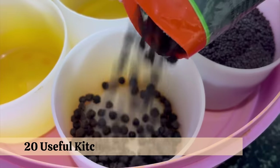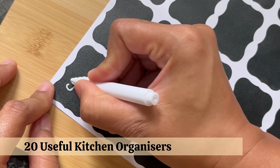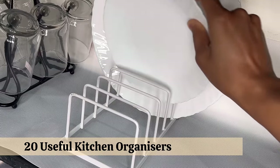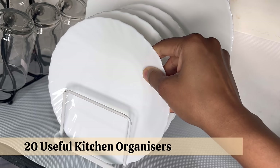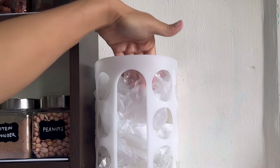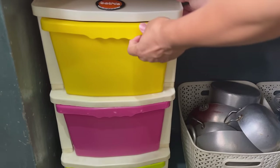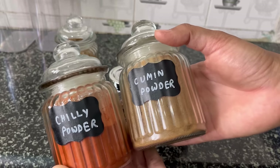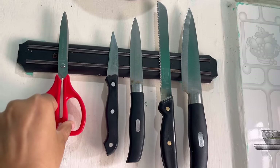Hello everyone, welcome back to another video on my channel. Today I'm going to share a few tips to organize your kitchen and will also share my favorite organizers which I have been using for my non-modular kitchen for a few years. These organizers can turn your kitchen super organized and easy to work in on a daily basis. This is not a sponsored video, so let's get started.